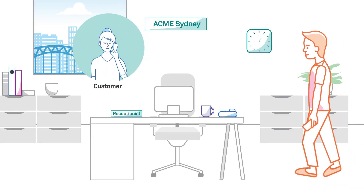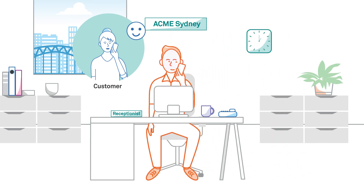My Reception with Liberate gives your receptionist the flexibility to answer calls on their mobile phone, ensuring all your customer calls are answered.